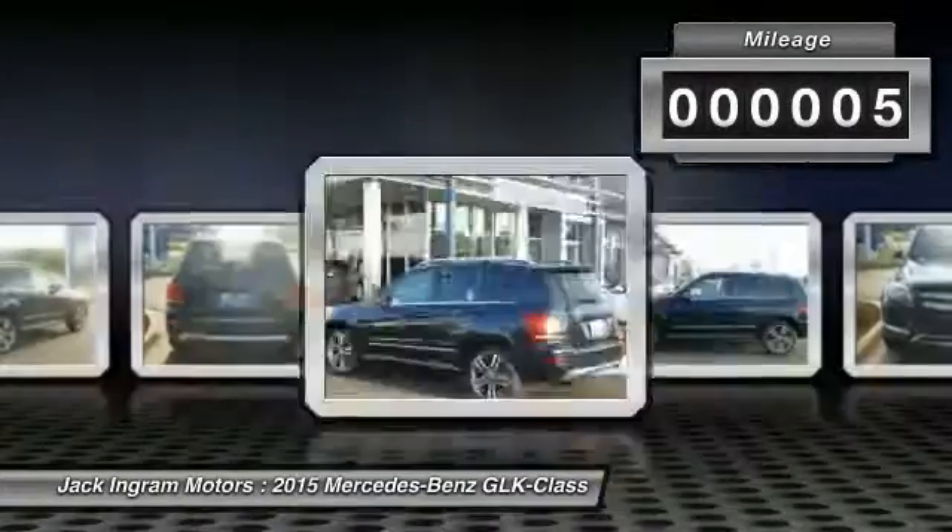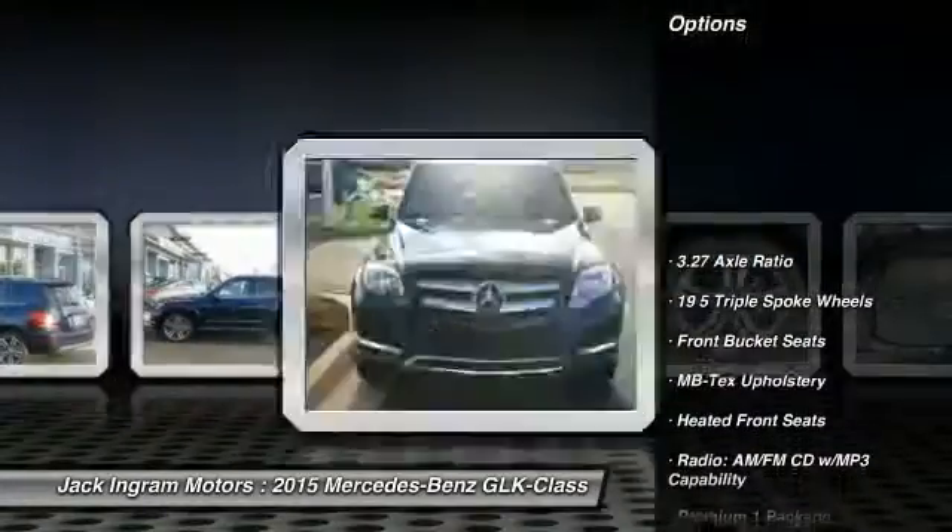This vehicle has less than 100 miles. Here are some of this vehicle's great options: power lift gate.